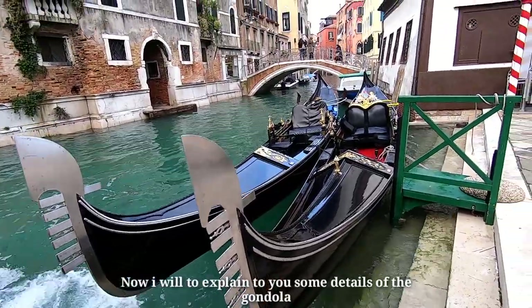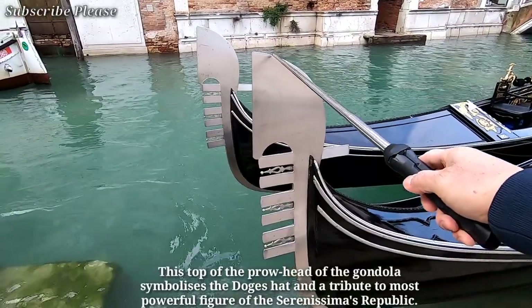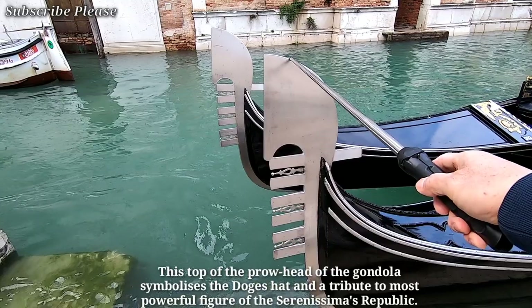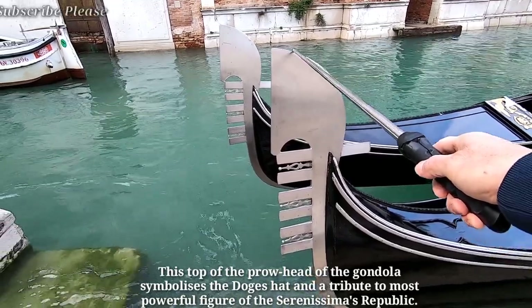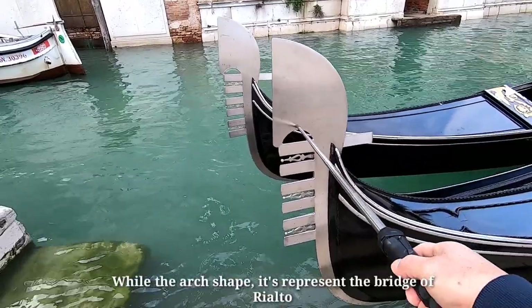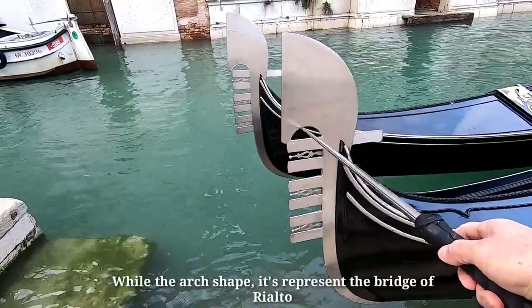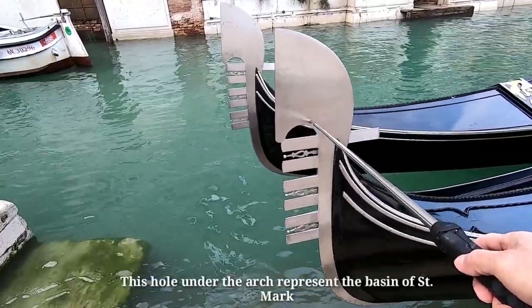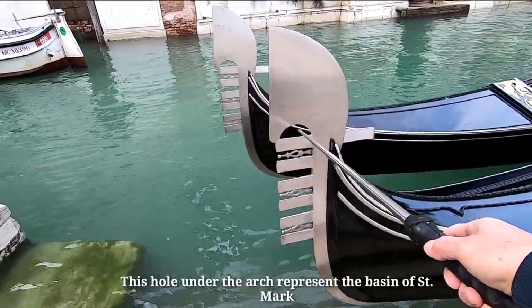Now I will explain some details of the gondola. This top of the prow-head of the gondola symbolizes the doge's cap, an attribute of the most powerful figure of the Serenissima Republic. The arc shape represents the bridge of Rialto, and the hole under the arc represents the basin of St. Mark.